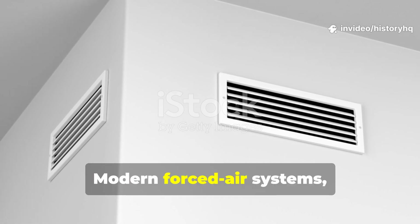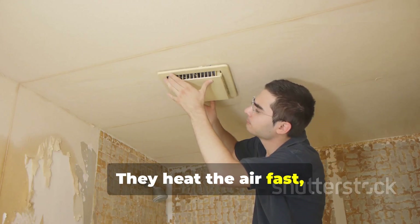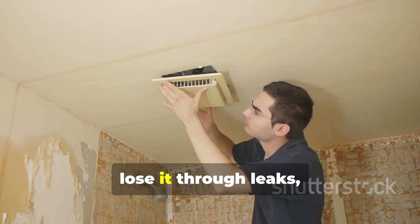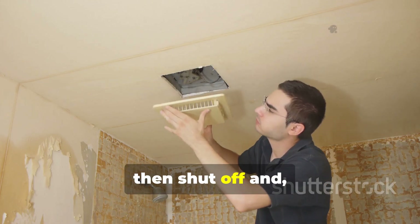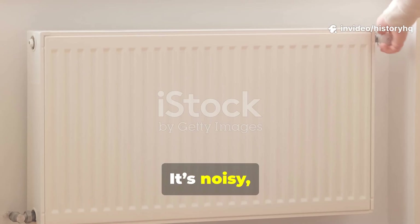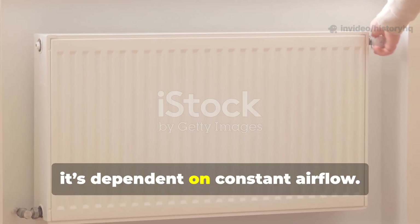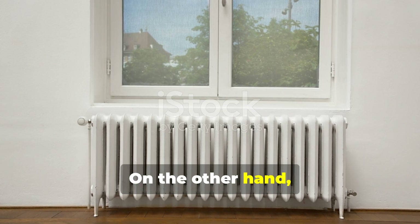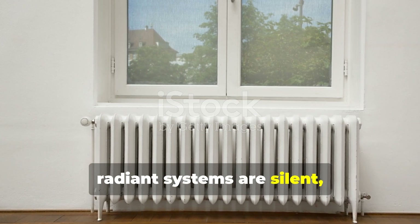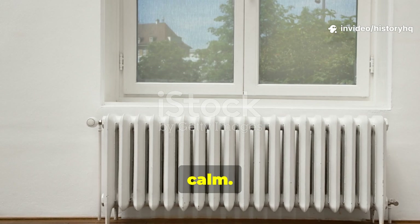Modern forced air systems chase air temperature alone. They heat the air fast, blow it around, lose it through leaks, then shut off and repeat the whole cycle. It's noisy, uneven, and dependent on constant airflow. Radiant systems, on the other hand, are silent, stable, and calm.